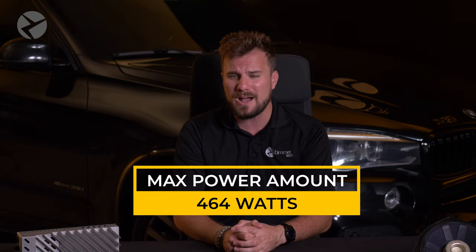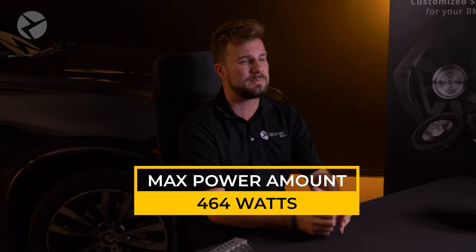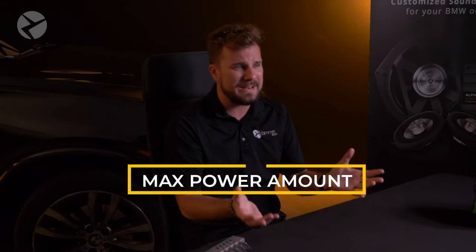Now, some models aside, most BMWs with this system are only getting a max of 464 watts, which is a huge, noticeable difference. While watts don't mean everything, they certainly do play a big factor.